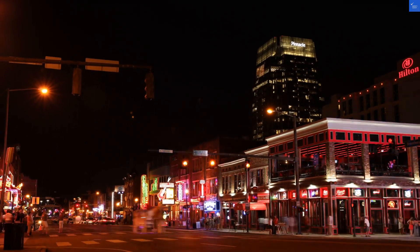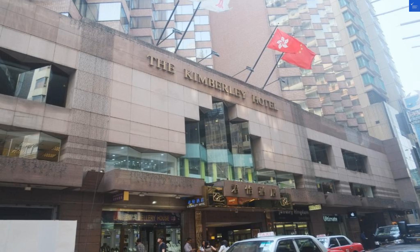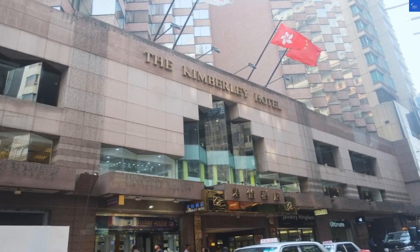Welcome back to Verify Giant, your go-to source for helping you shop online safely. Today we're diving into the Kimberley Hotel, Hong Kong. Spoiler alert: it's a mixed bag.